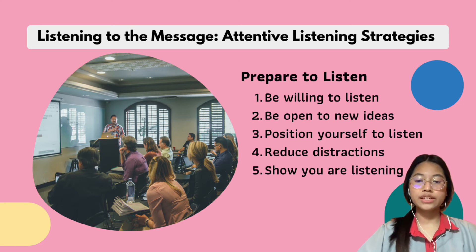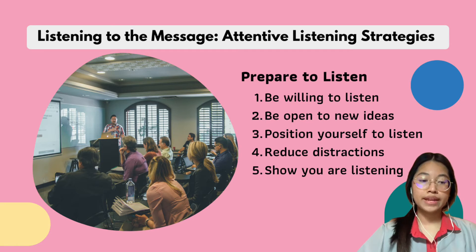Number two is to be open to new ideas. You must be open to different points of view and styles of lecturing, so you must stay really open-minded. Number three is to position yourself to listen. You must find a location where you feel comfortable and be able to focus.